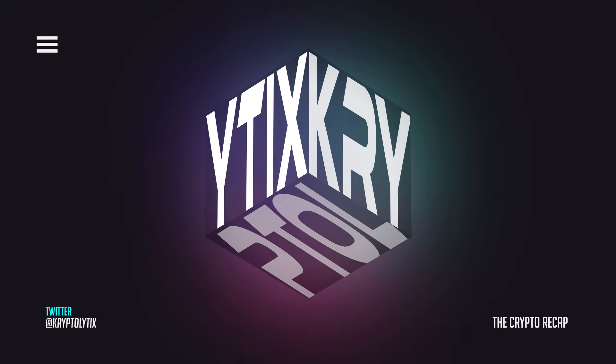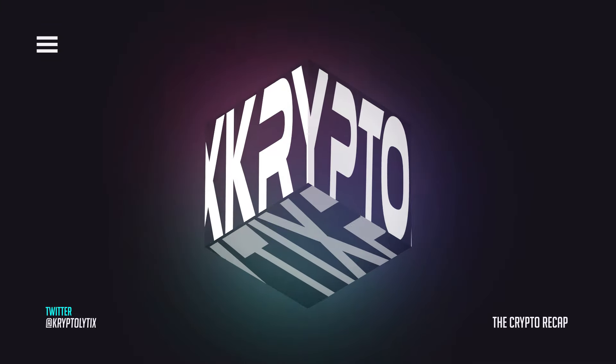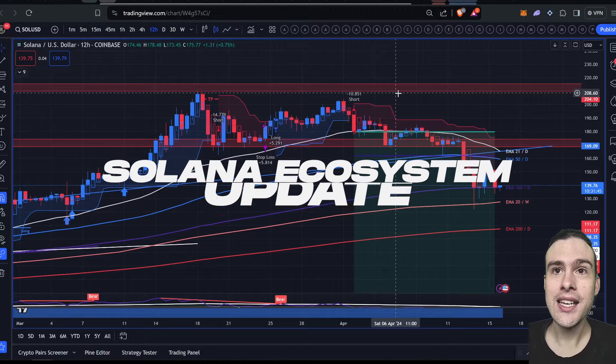Welcome back to Cryptolytics, giving a fresh take on crypto analytics. This is your crypto recap, where I cover some of the things going on in the crypto space. Let's jump in and get straight into the Solana ecosystem update.